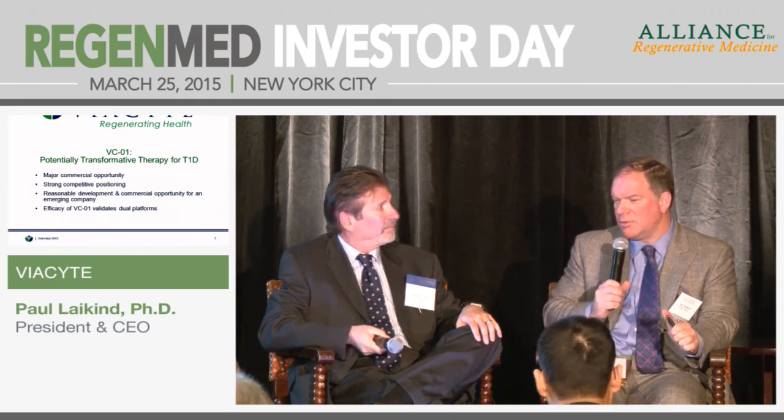That makes a lot of sense. Paul, we probably could have talked for another 15 minutes, but we're out of time. Thank you very much for being here, and thank you all for joining us.